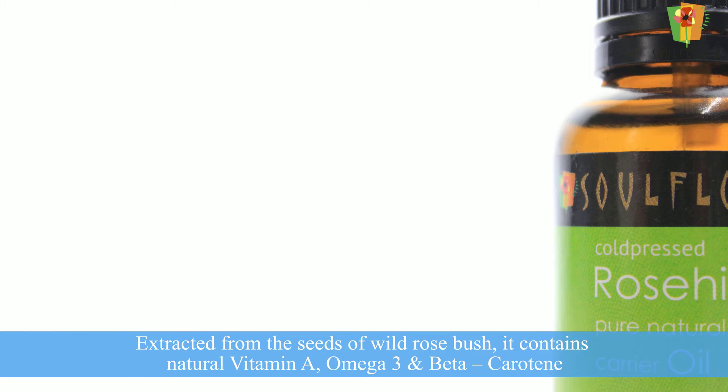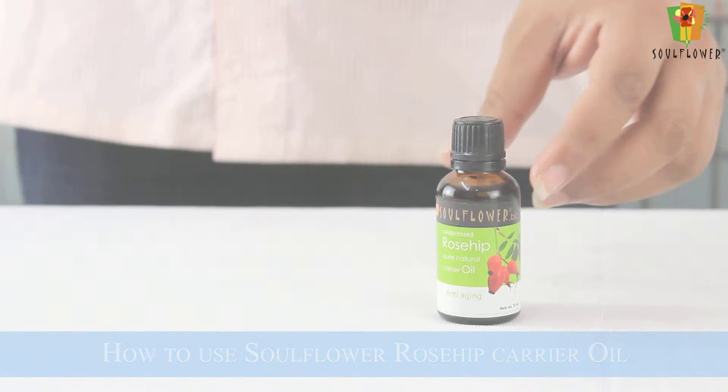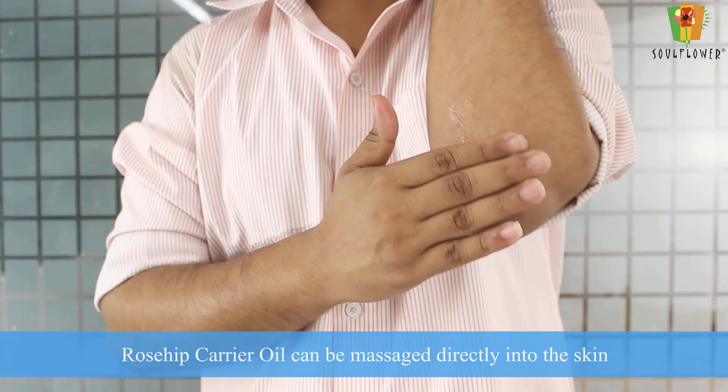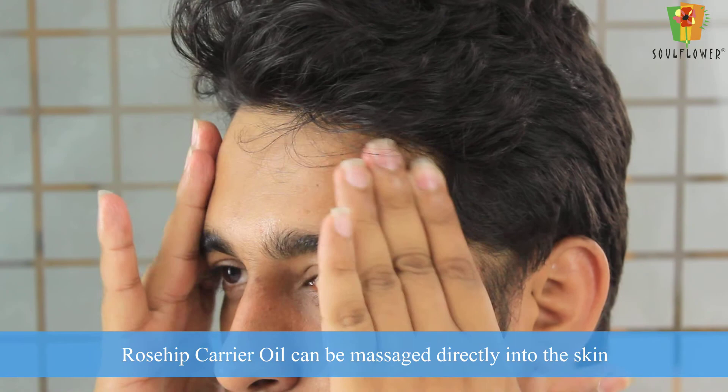Soulflower rosehip carrier oil, extracted from the seeds of wild rose bush, contains natural vitamin A, omega-3, and beta-carotene. Rosehip carrier oil can be massaged directly into the skin.